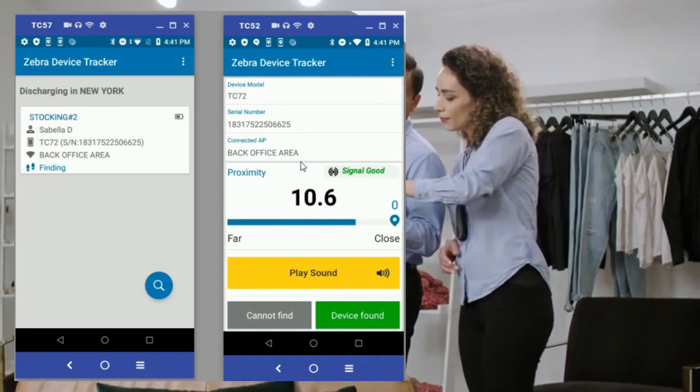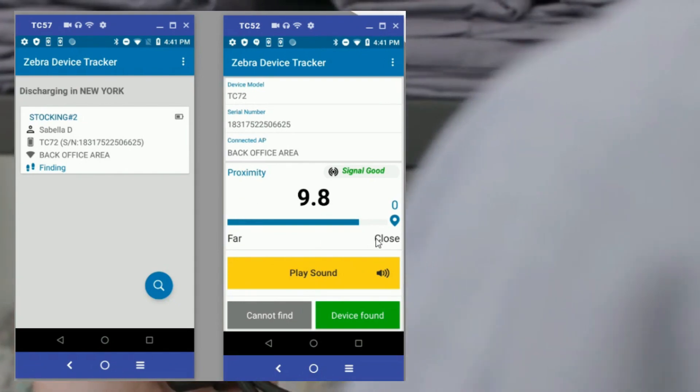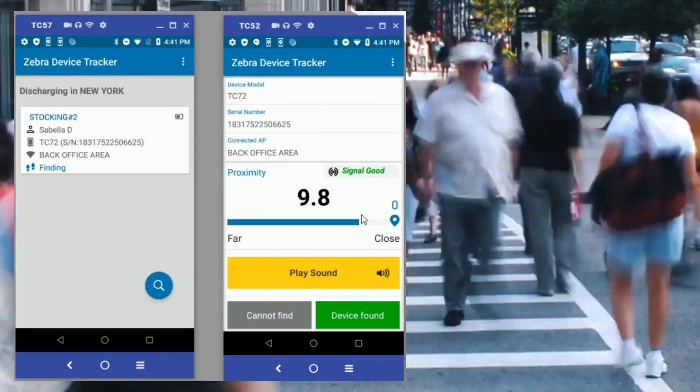Then, by using the simple Geiger Counter-style proximity indicator, local workers and managers can quickly find the device by searching easily identifiable areas, while remotely ringing the missing device at any time, helping them find the device even when it's not in view.